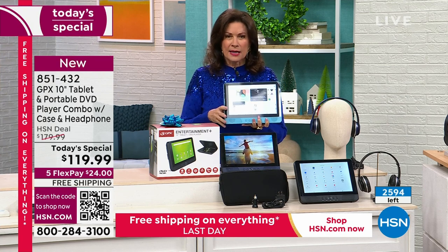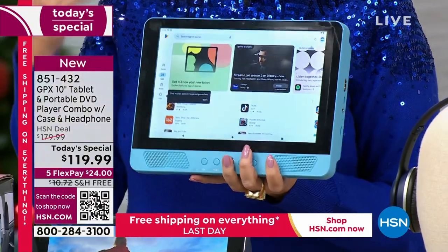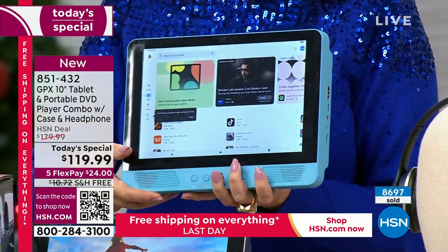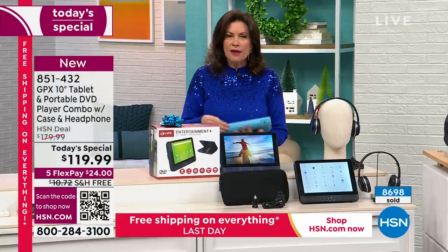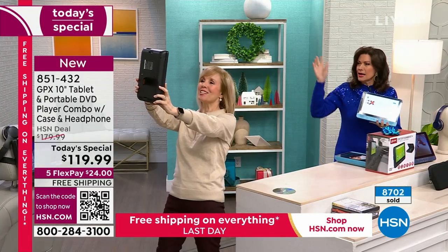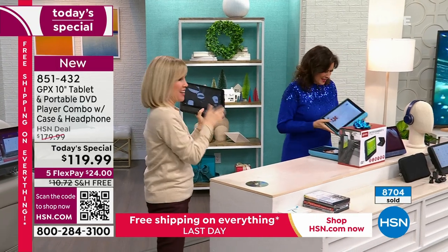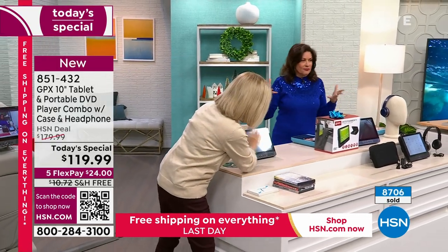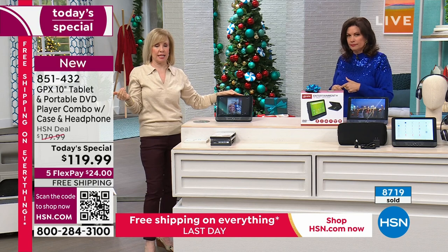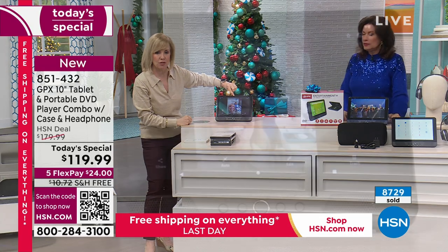We have never been able to bring you a DVD player and a full-functioning tablet all in one. Think about what you'd pay for just a 10-inch quad core tablet with over-the-ear headphones, chargers, car charger, and carry case — and then add a DVD player on top of that. It changes everything. It even has a front-facing camera — you can take selfies, pinch and zoom.